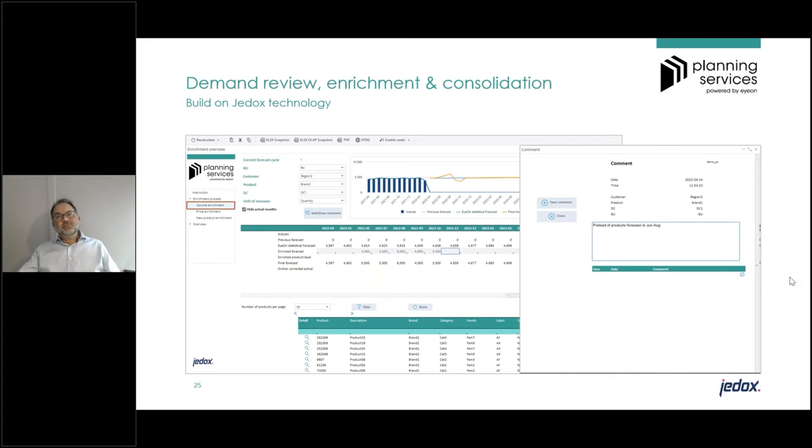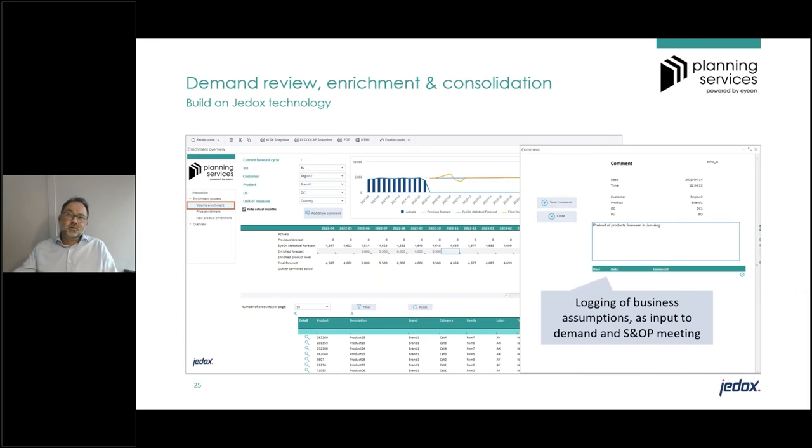The view also immediately showed portfolio segmentation — new products, end-of-life products — and added the ABC/XYZ classification labels. It also included proactive alerts that steered planner behavior to review items where the system spotted specific trends or risks in the forecast. Another important element was not only reviewing and enriching numbers, but also capturing the business assumptions behind them, since those assumptions are an important input to the S&OP and IBP cycle — especially when actuals turn out differently than planned.